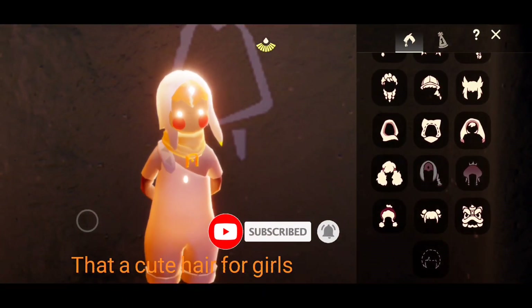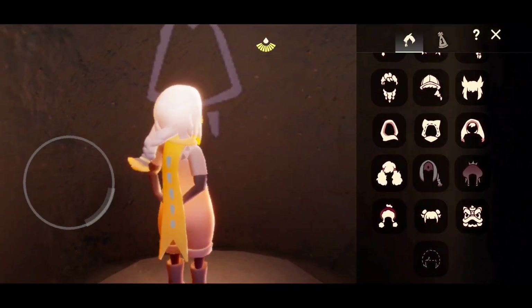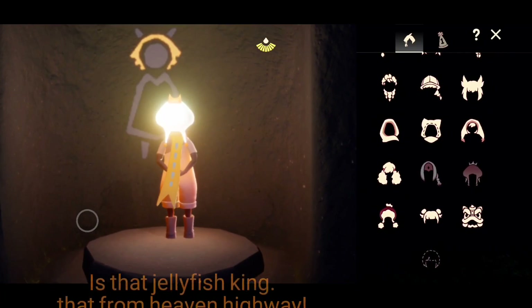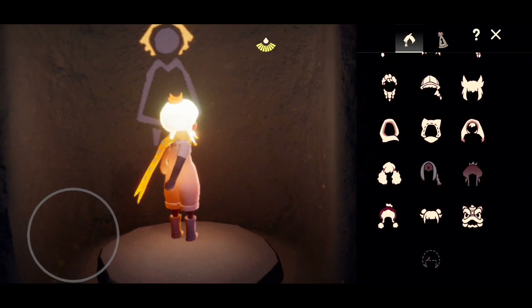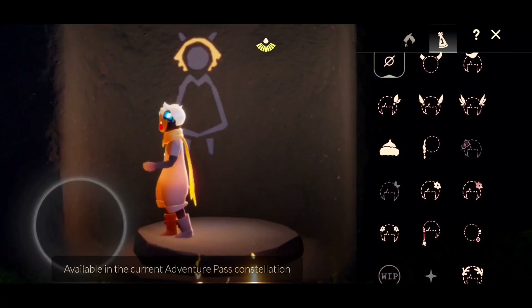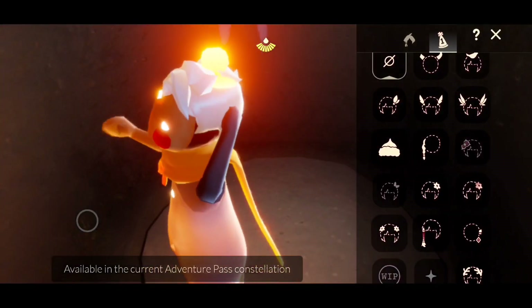That's a cute hair for girls. Is that jellyfish king? That's from heaven highway. Is that a corrupted flower as accessory? That's a butterfly.